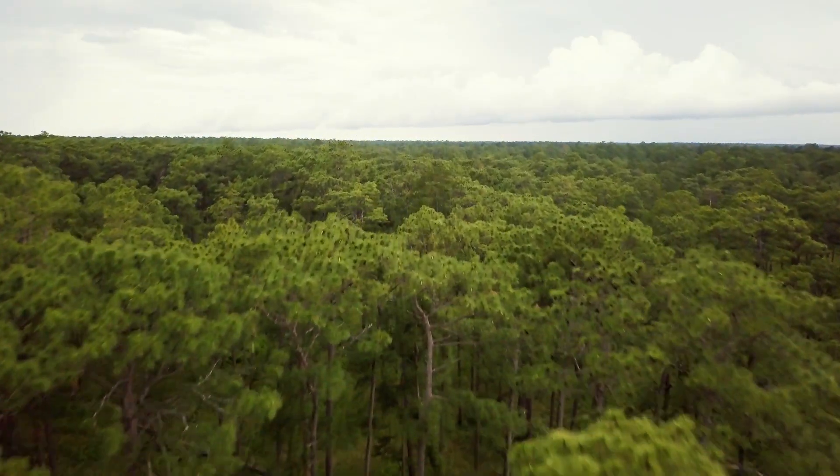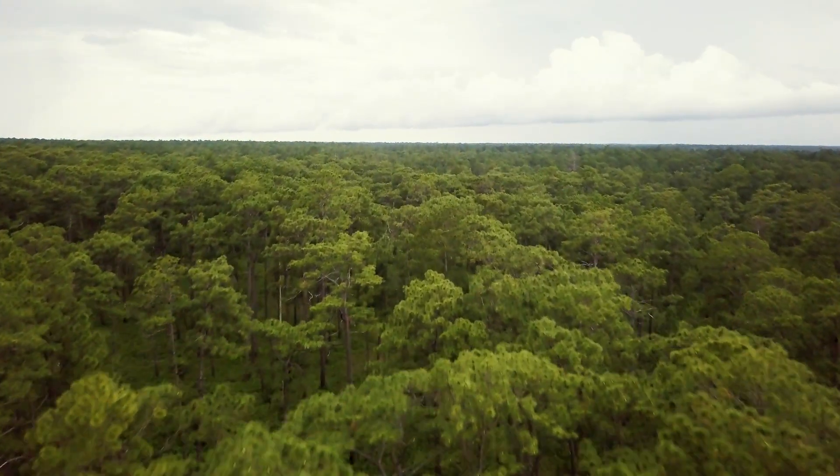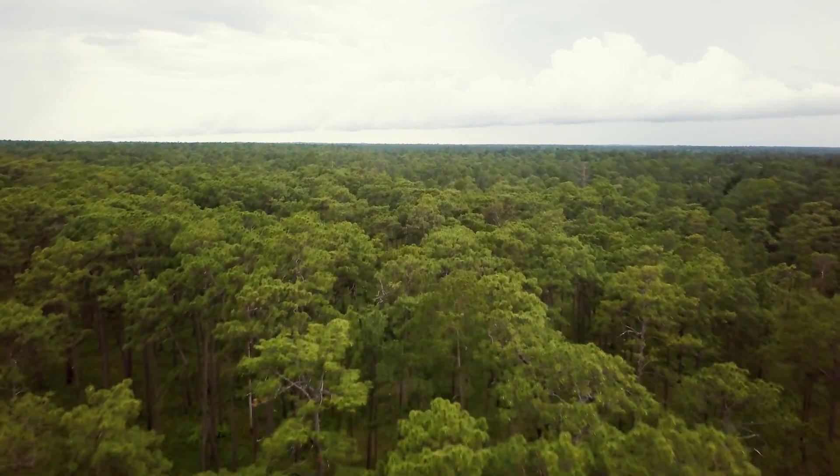The longleaf pine ecosystem is essentially the tropical rainforest of our own backyard. Join me as we explore one of the rarest, but also one of the most special habitats on earth — the fire forest. Let's go.